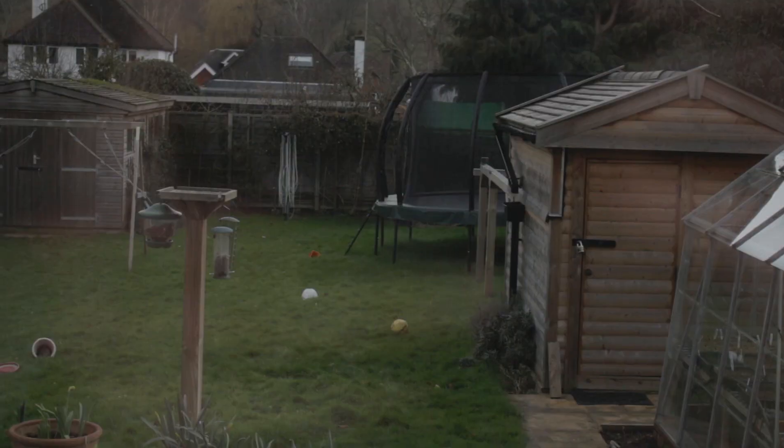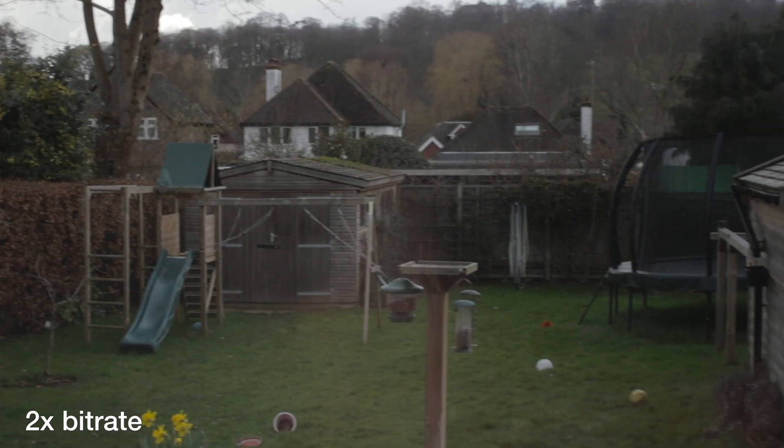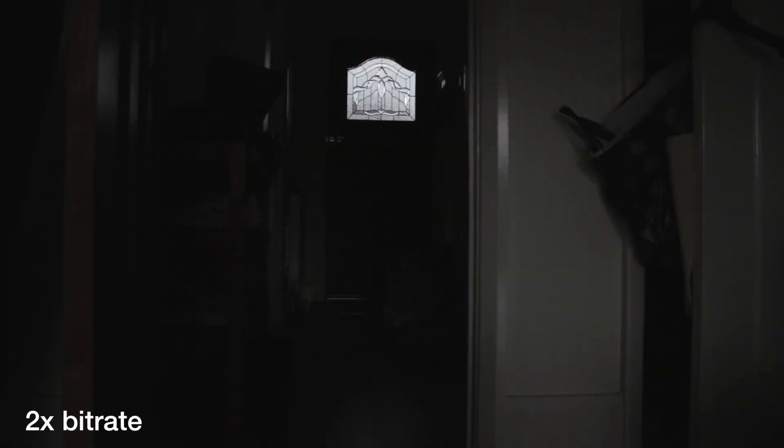I tried the test again but this time moving the camera a bit. Still no difference. My 650D is recording in H.264 and one of the weaknesses of that is shadow detail, so perhaps the double bit rate limit will improve the shadow detail. No, it didn't do that either.